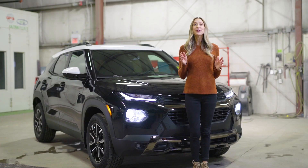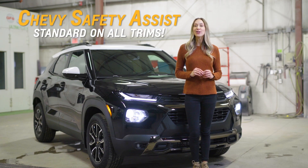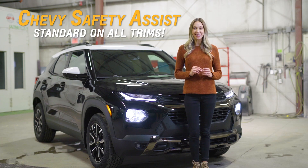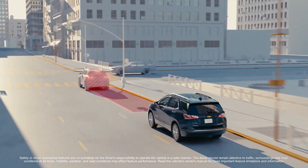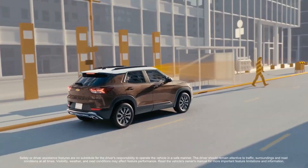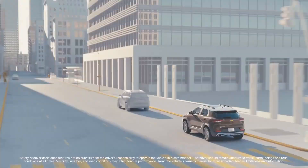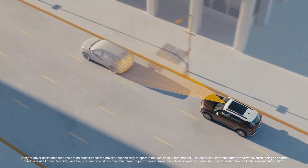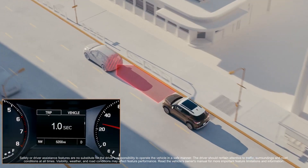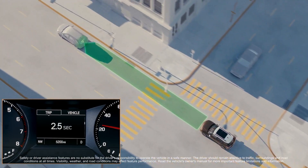Now let's talk about safety. For the first time, Chevy Safety Assist comes standard with the all-new 2021 Chevy Trailblazer. It includes forward collision alert, automatic emergency braking, front pedestrian braking, lane keep assist with lane departure warning, following distance indicator, and IntelliBeam. These features help to keep you and your family safe on the road without having to upgrade trim levels.